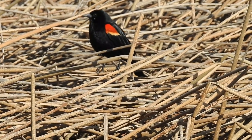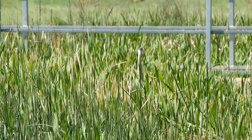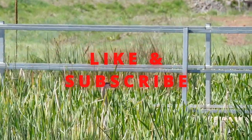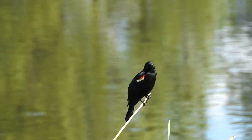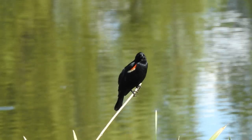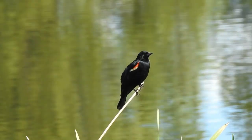Let me know in the comments section below — did you learn anything new? Don't forget to like and subscribe. We are so close to hitting 100 subscribers, and I'm so thankful for the support. Thank you all for joining me on this educational journey. I'll see you all next time on Bright-Eyed Birding.